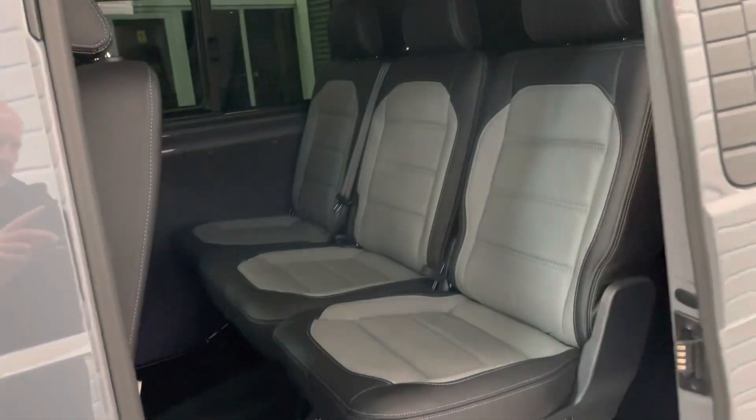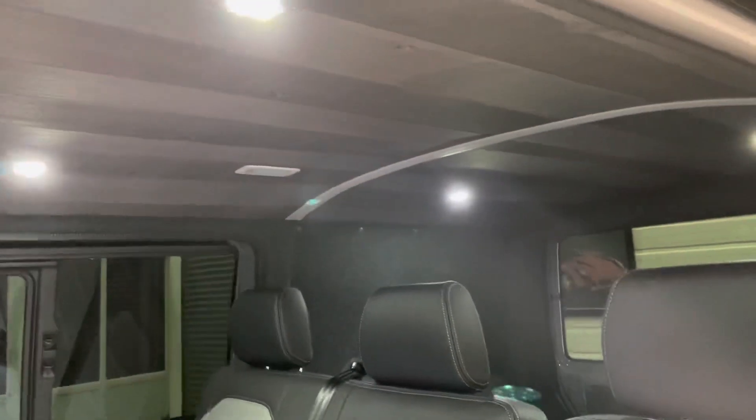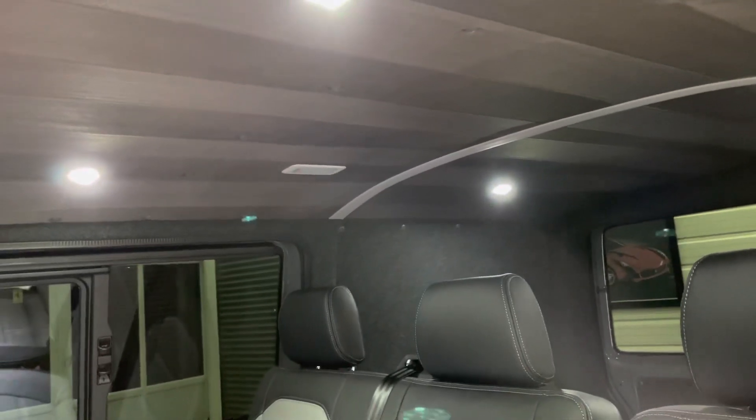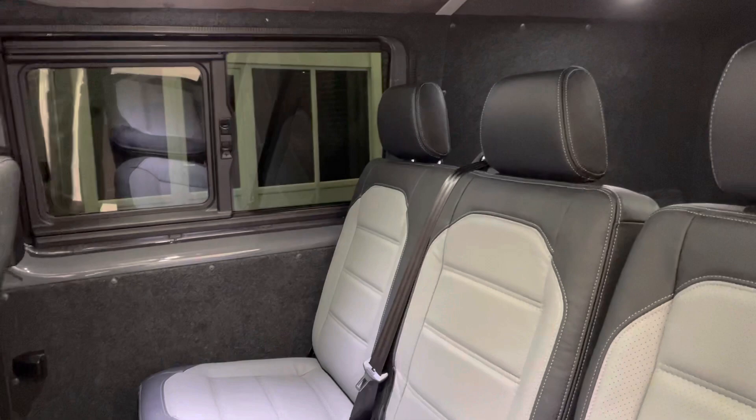In the back, we've got the 2 plus 1 seating system, so you can access the rear by just tilting this up. There are four LED down lighters in the roof, along with a foam-backed suede-type material covering the roof, and hard-wearing carpet liner to the sides.